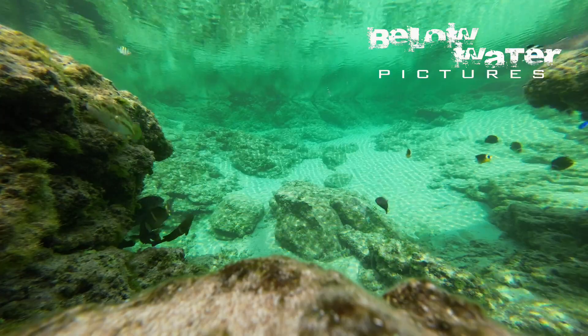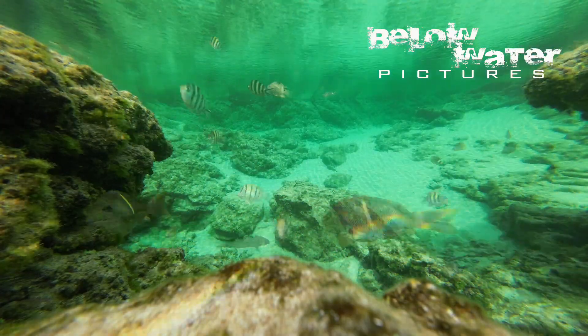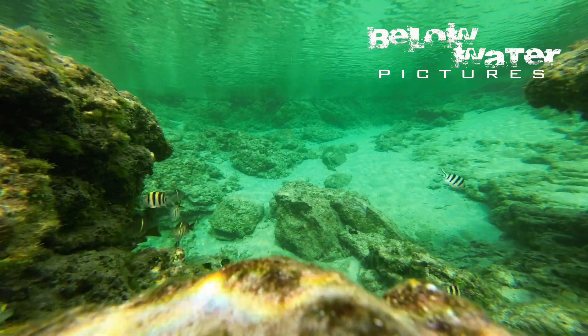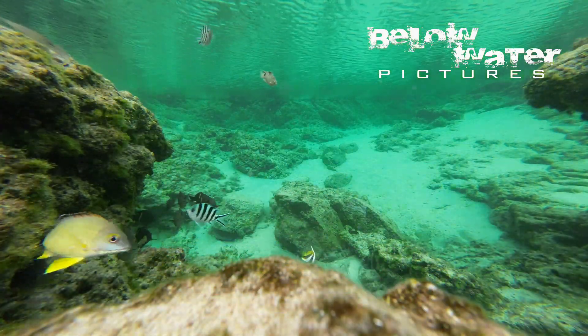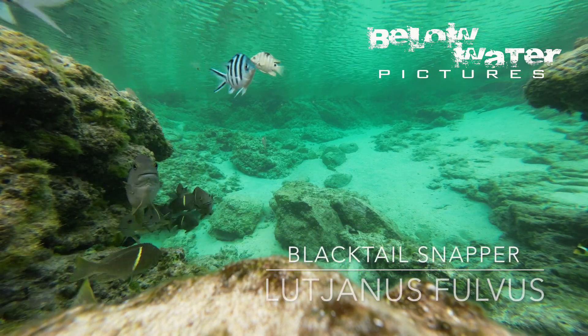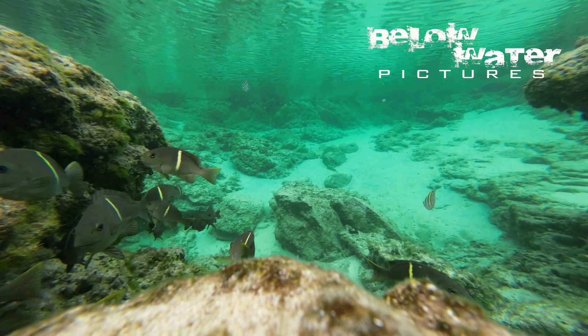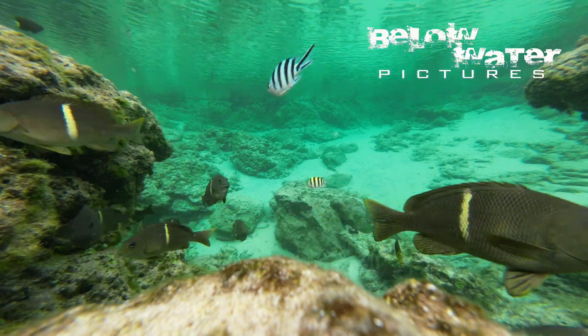These juveniles often look different from their adult stages. There are several Lutjanus species here, including black spot bream and black-tailed snapper. You'd expect to see these as individuals and not in a huge school. Their presence in the tide pool feels unusual, but there were many of them under a nearby dock, all around the same size.